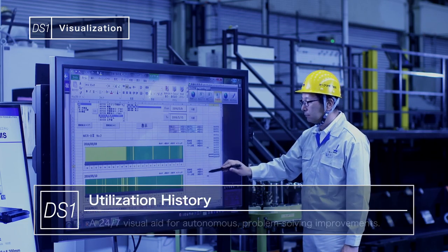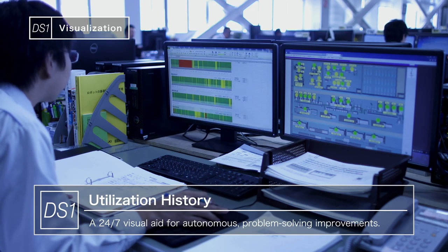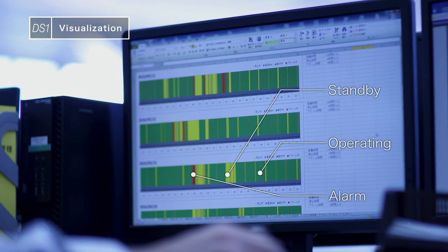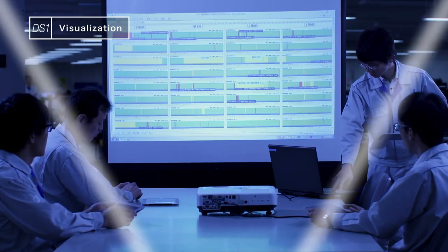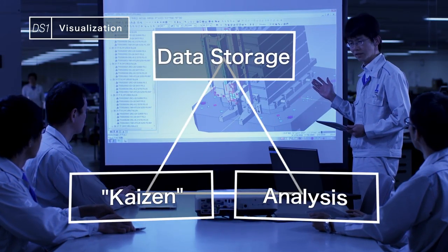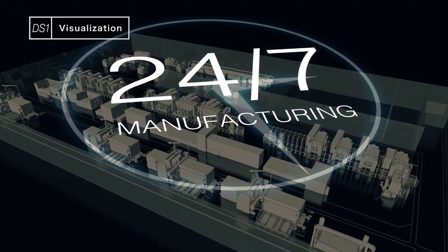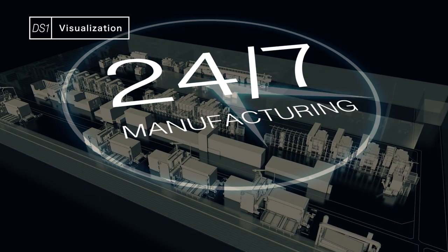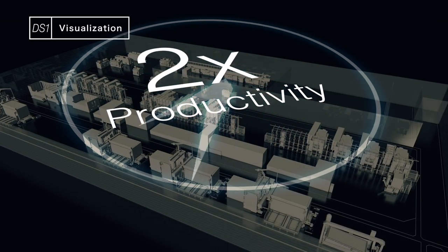The machine's 24-7 utilization history can be shown in bar graphs. The operating rates of all the machines and recurring problems can be displayed in a panoramic view for easier root cause analysis. We are making advances with better and faster ways to make decisions on the shop floor. 24-7 operations are increasing productivity, and Kaizen activity is improving utilization rates, resulting in double the productivity.